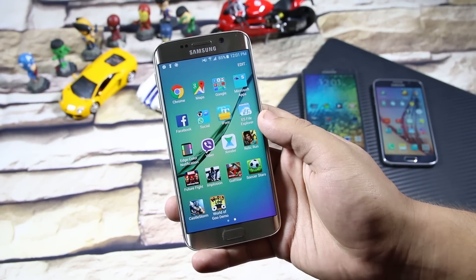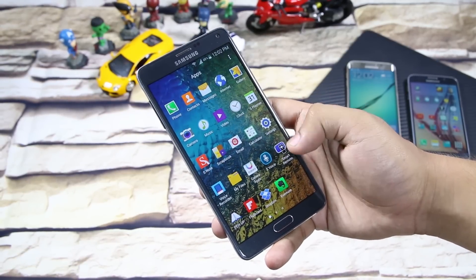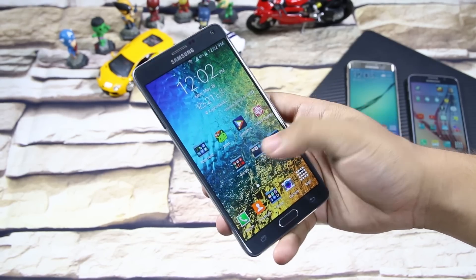Hey, what's up guys? I'm back here with another episode of best Android apps for 2015. If you have not been through my previous episodes, make sure to check them out. And now, without any further ado, let's get started.